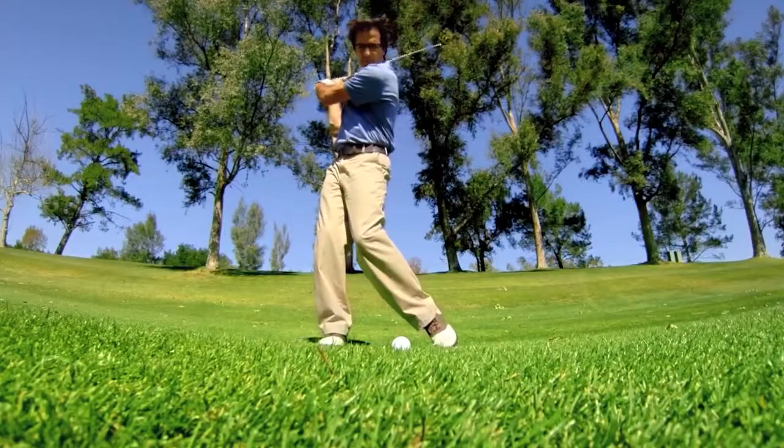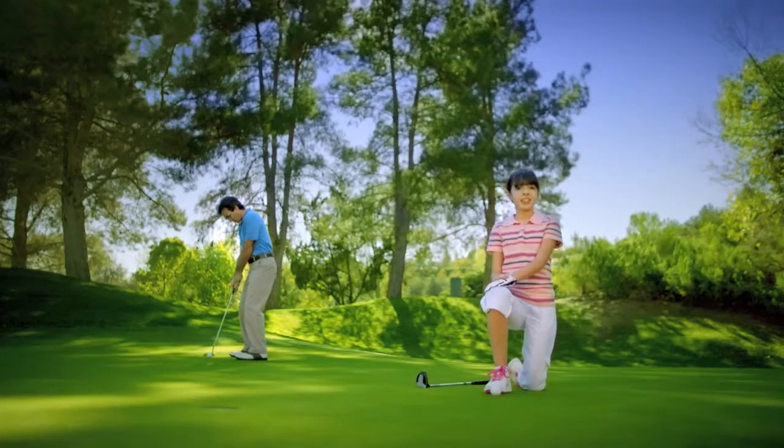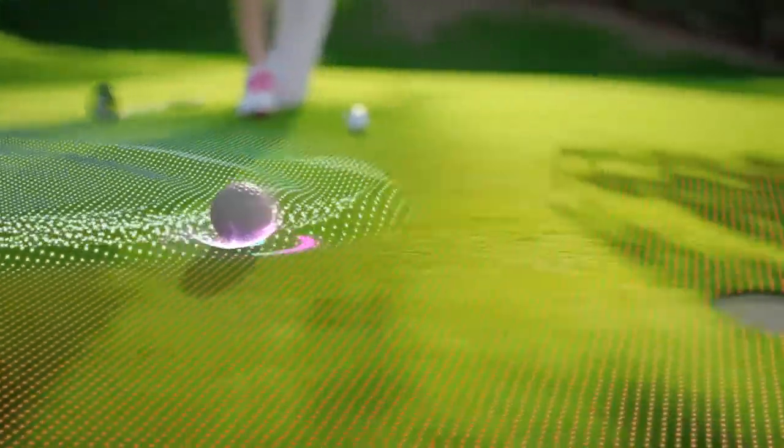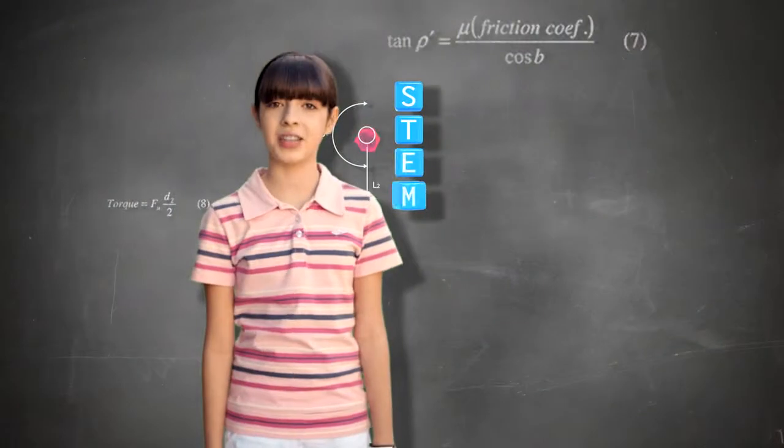My dad sees his five iron shot landing on the green. I see a torque force reacting with club momentum as that pushes it into the rough. My dad sees a birdie putt. I see rolling resistance from friction causing the ball to lift the cup. I wish more kids like me were into STEM.